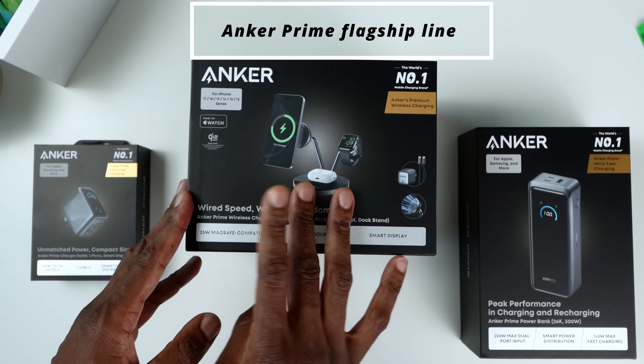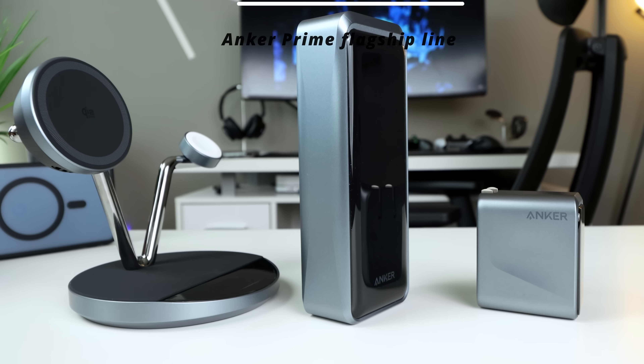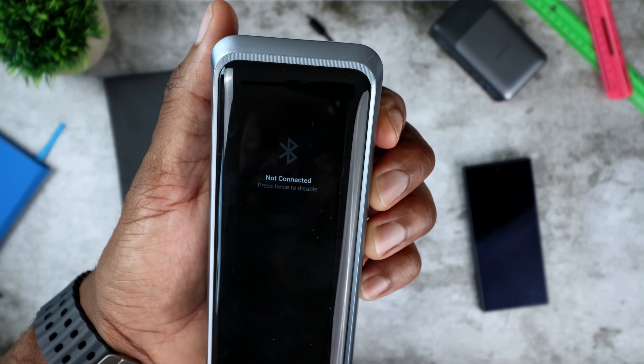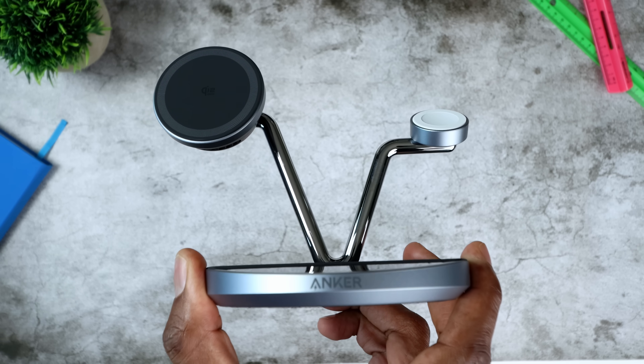I present to you Anker's flagship Prime lineup, featuring new designs, massive power, advanced technology, and built-in displays. Major shout out and thanks to Anker for sponsoring this video and showing all of this.